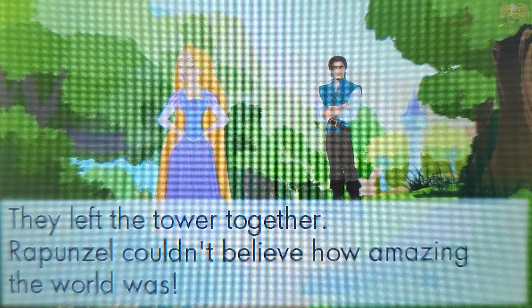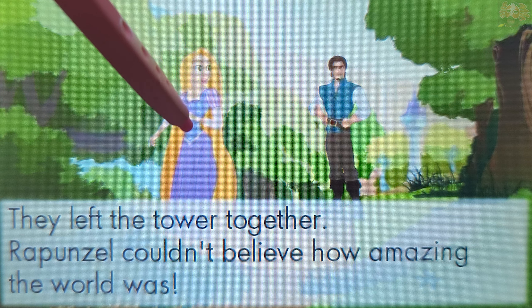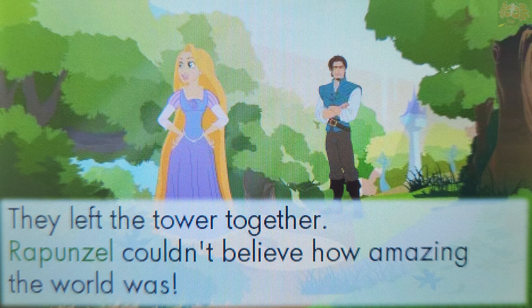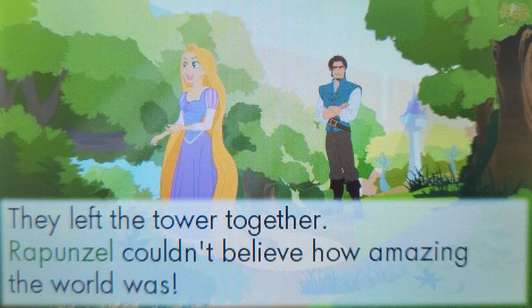Who couldn't believe how amazing the world was? Touch a picture to answer. That's right! Rapunzel couldn't believe how amazing the world was.